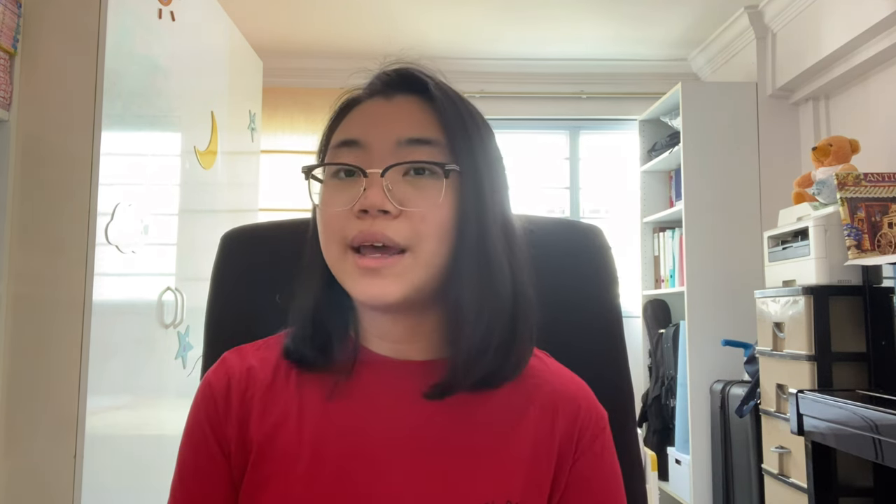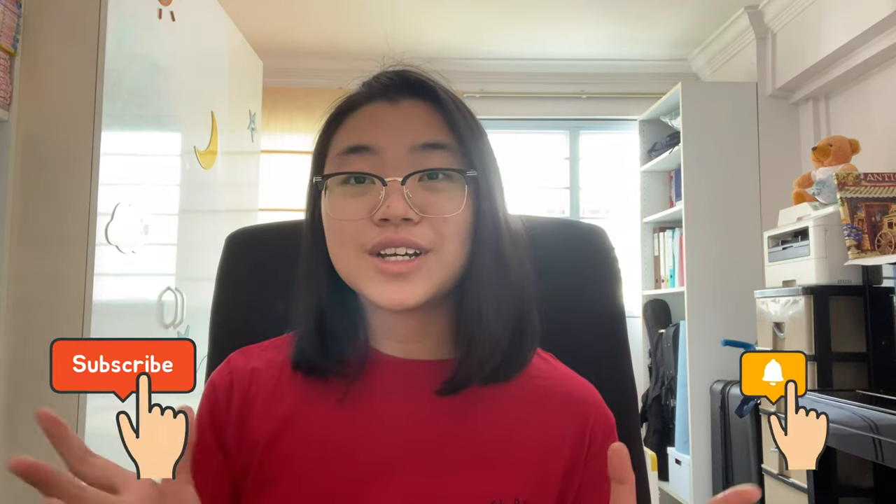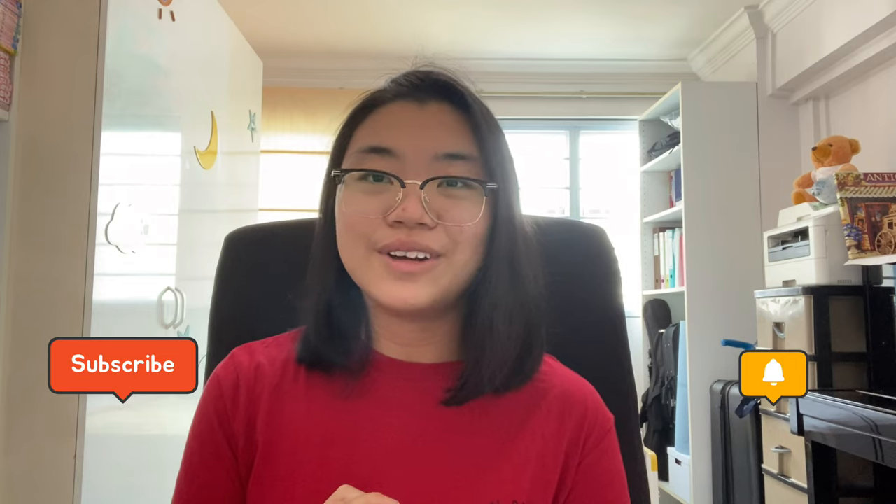Today I'll be talking about the cost of studying medicine in Singapore. There will also be a Part 2 to this video where I'll be talking about the scholarships and bursaries you can apply for to mitigate this cost, so make sure you're subscribed and have notifications on. With all that being said, let's get into the video.